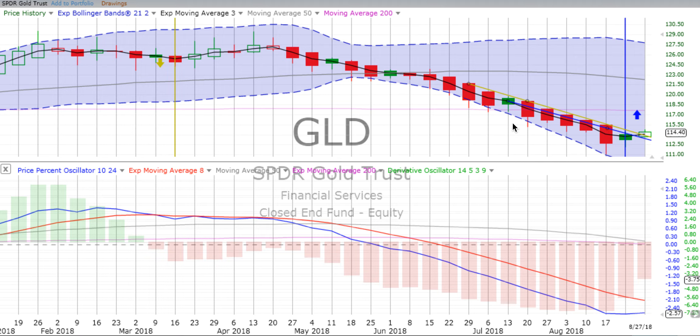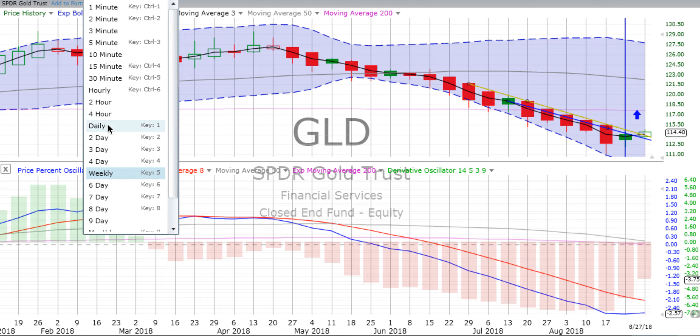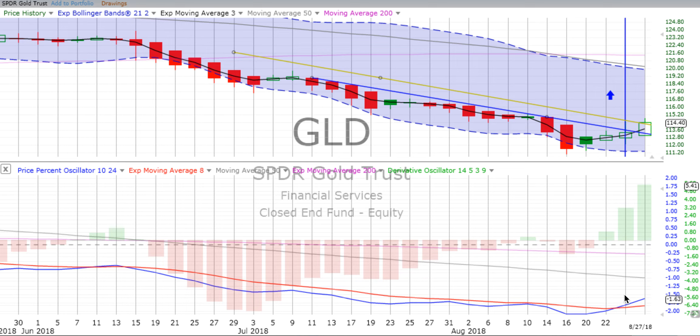Let's go on to gold on the weekly chart. Gold is trying to cross over going up. It's pushed through the two-day and the weekly. We see the price percent oscillator heading up just a little bit now. The derivative oscillator is going into its second week of losing downward momentum, trying to head up. On the two-day chart, it crossed over on Friday and we're going into the third candle of up movement. Derivative oscillator gaining maximum energy heading up, price percent oscillator heading up.